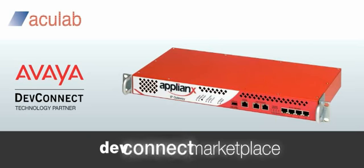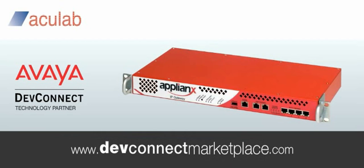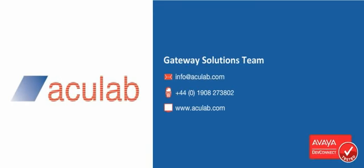Find up-to-date Avaya DevConnect compliance-tested solutions at www.devconnectmarketplace.com. If you would like to see how AccuLab's Appliance IP Gateway can help facilitate your VoIP migration strategy, or you would like additional information, please visit us online or call our Gateway Solutions team today.